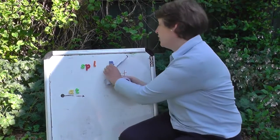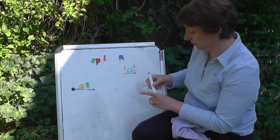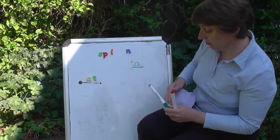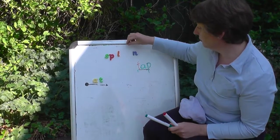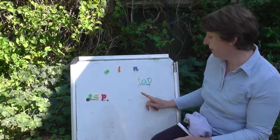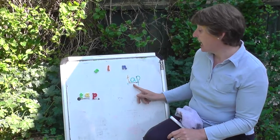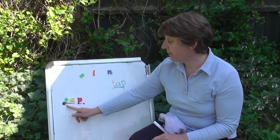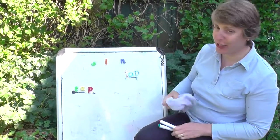Next word. Let's do a stop sound. First I'll say it slowly — are you ready? T-a-p, t-a-p. Are you ready? Tap, t-a-p.